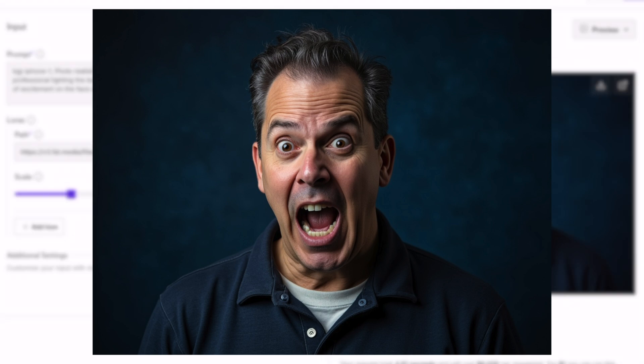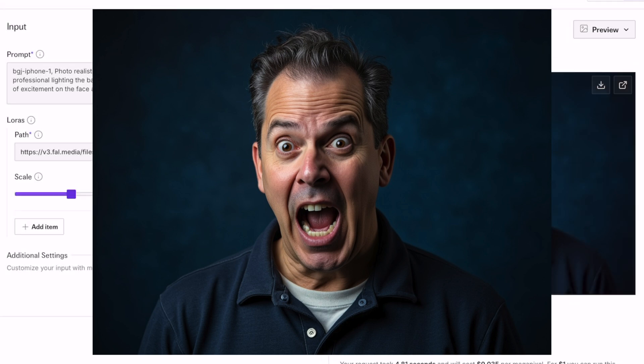Oh my goodness, this is absolutely ridiculous. Let's run this one more time to see what we get. The likeness is not there on all the images yet — in a previous model I nailed it and the output was on point 85 to 90 percent of the time — and this guy does not look like me. It's like he's my brother.